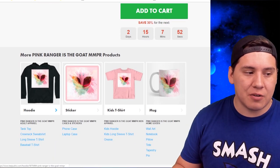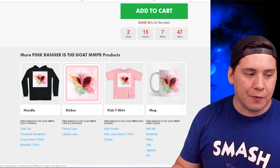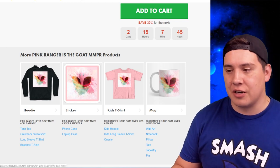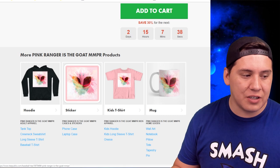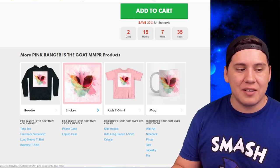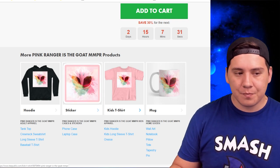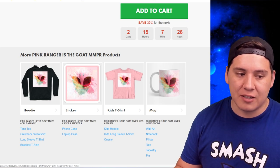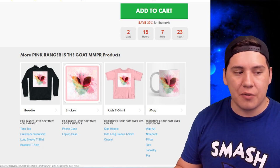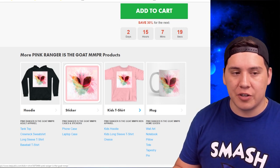Scrolling down, the store is organized in chapters. The first chapter is adult clothing: t-shirts, hoodies, tank tops, crewneck sweaters, sweatshirts, long-sleeve t-shirts, and baseball t-shirts. The next chapter is fun stuff like stickers, phone cases, and laptop cases. After that is the kids apparel section with kids t-shirts, kids hoodies, kids long-sleeve t-shirts, and onesies — not as many options as adult, but still four choices.